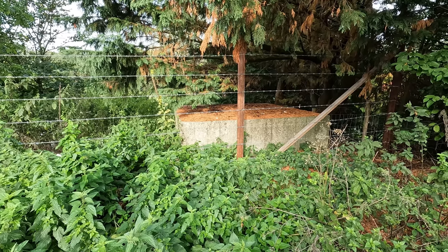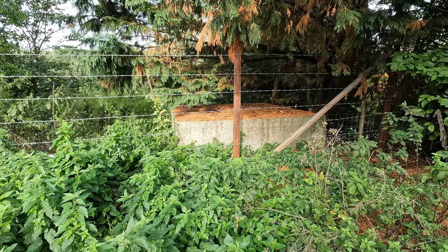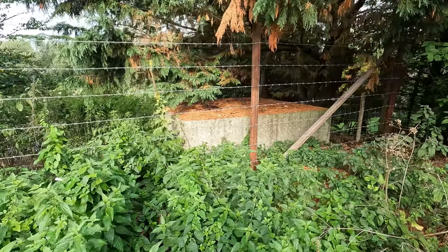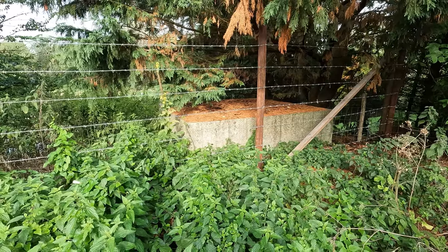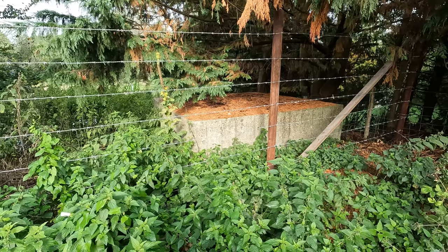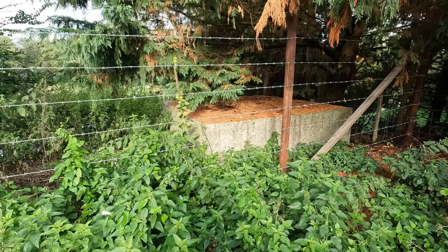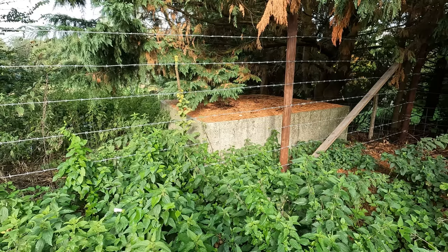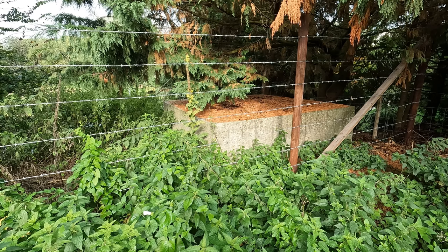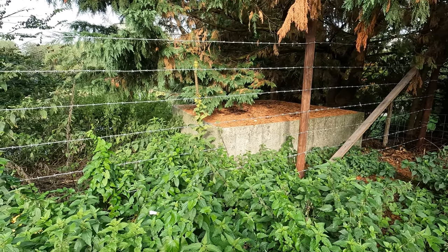This is a Type 26 pillbox that's been built into the side of the bank. It's not a very common type - there's only about 140 of them recorded as still being in existence in the UK today - but it's basically a simple square shape, 10 foot by 10 foot. There's a door on one side and usually embrasures, basically open firing holes, on the other three sides. Apparently there was a second pillbox further to the south but that's long since gone.